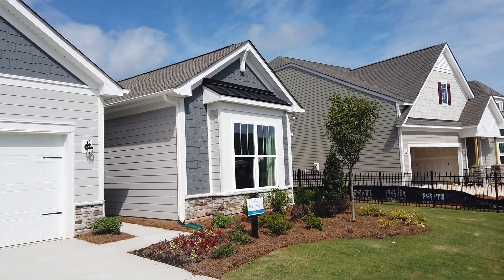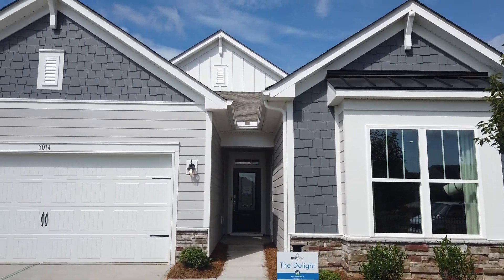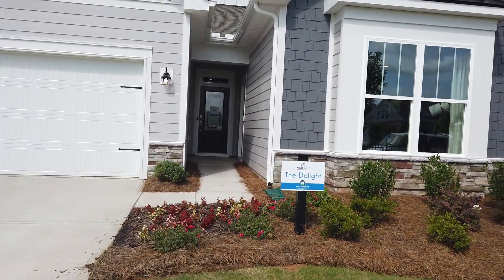We're coming up on the Delight right now. This is multi-generational with an in-law suite, and I'm going to show you exactly how this works. That's one of the elevations — they have more than one. Look at that nice tall gable up there. I love a triple-gabled house like this.